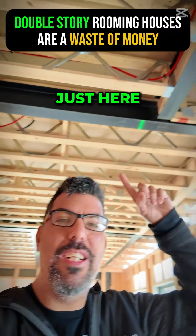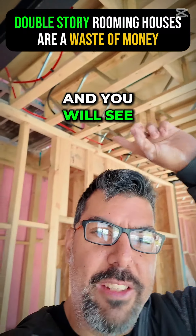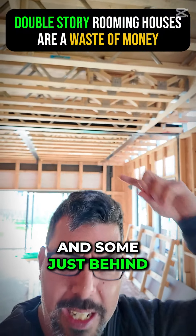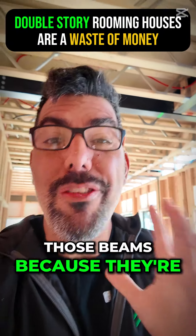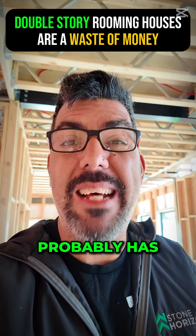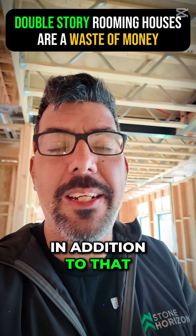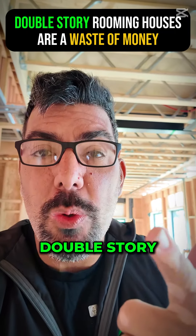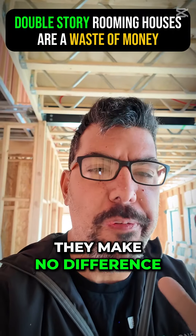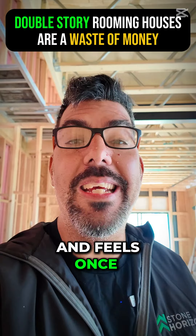Over here, you can actually see just above me that there are a couple of those big beams. You'll see some more on that side, and some on that side, and some just behind the door over there. Those beams, because they're steel, they cost a fortune. This particular property probably has about $20,000 in steel. In addition to that, they're hard and complicated to work with — they slow the process down. And ultimately, they make no difference to the way the house looks and feels once it's completed.